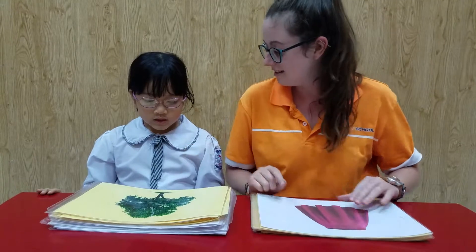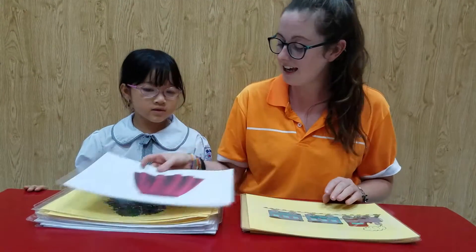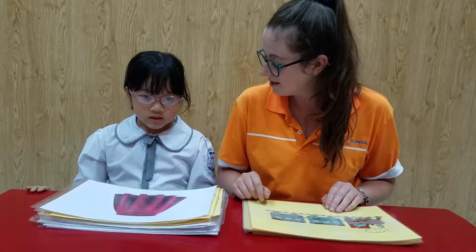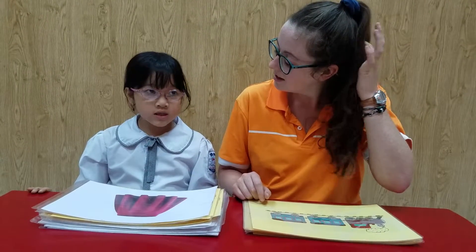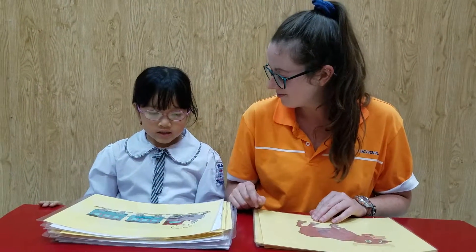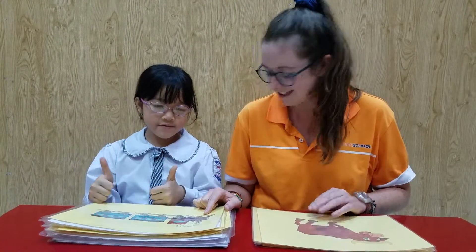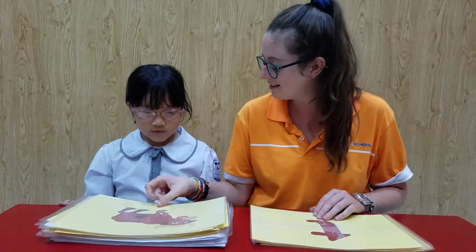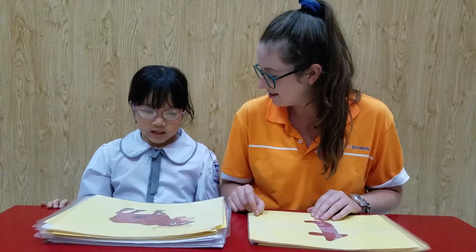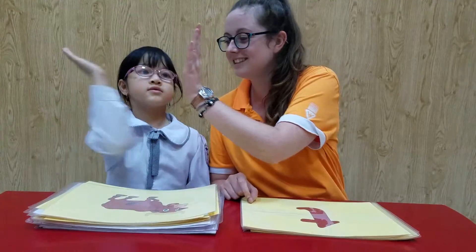What is it? It's a tree. It's a tree. What is this? It's a tree. Do you like trains? It's an animal. What animal is it? It's an ox. Ox. Well done.